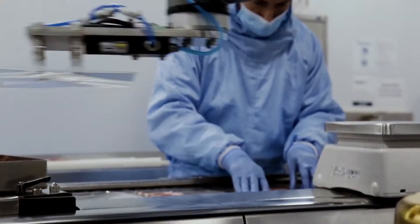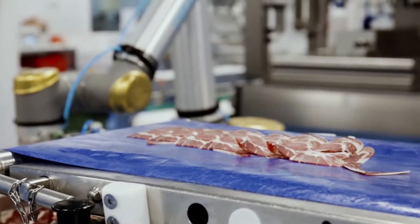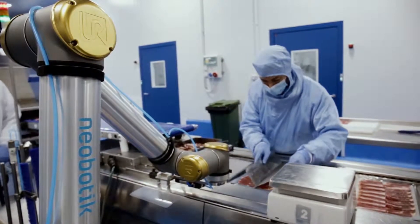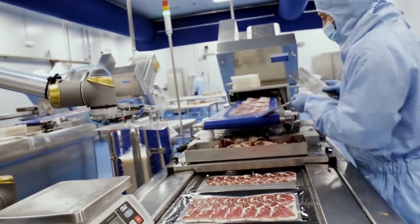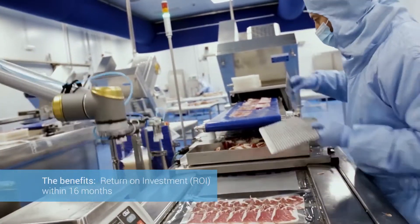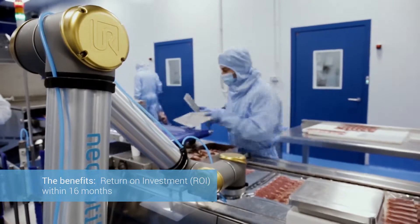In this dynamic and ever-changing food industry, Universal Robots has offered us flexibility, adaptability, and the ability to customize. We always evaluate all other options, but we certainly chose the best one. Each investment COVAP makes is supported by a profitability analysis. Our initial analysis indicated a return on investment of just 16 months, which for us is a very good time frame.